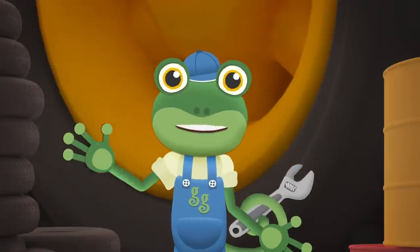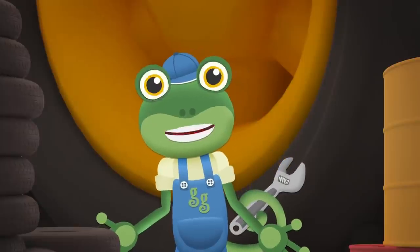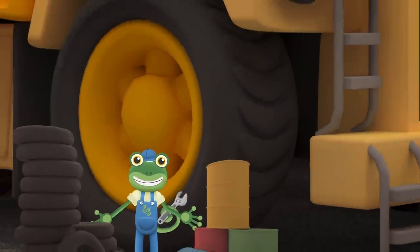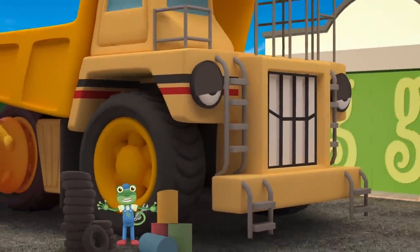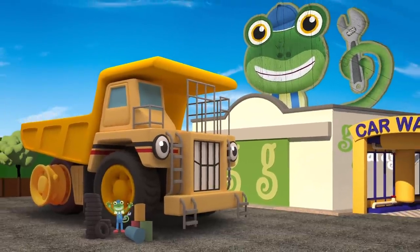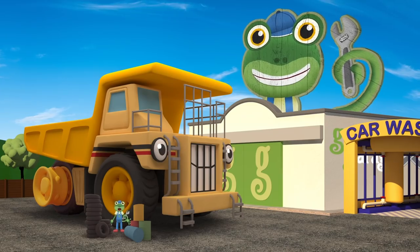Hello everyone! We've got a visitor here today. Have you seen him anywhere? He's big! He's very big! He's George the Giant Dump Truck! Oh there you are George!